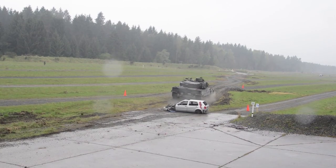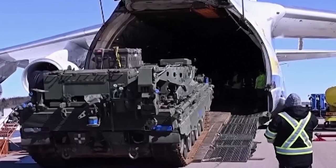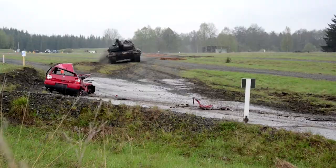The Leopard 2 not only serves as a cornerstone of defense in Germany, but has also been exported to several other countries, including the Netherlands, Greece, Turkey, Sweden, and more. It has become a symbol of reliability and strength around the world.